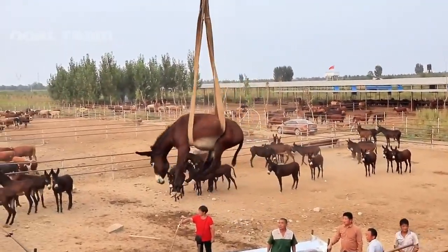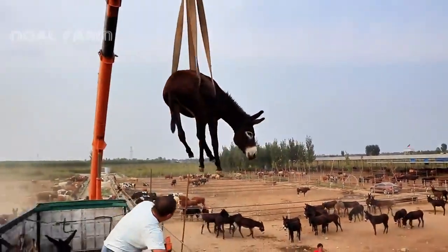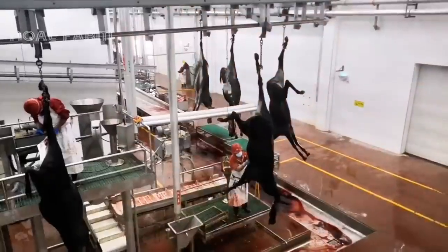The biggest donkey farm in China is situated in Xinjiang. Let's dive in and discover the amazing aspects of this unique farm.